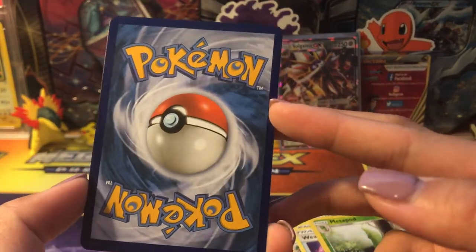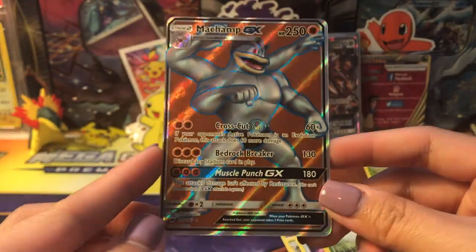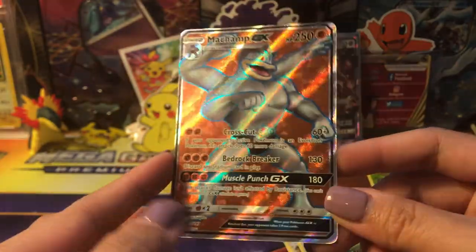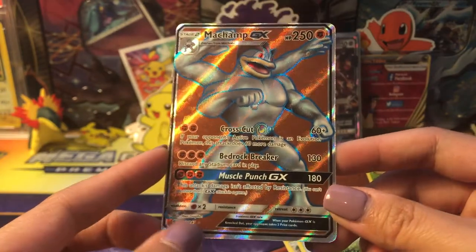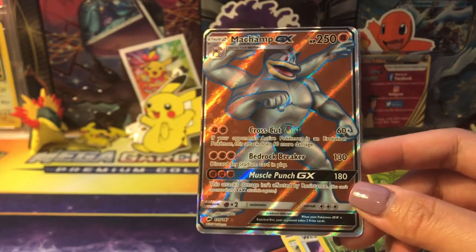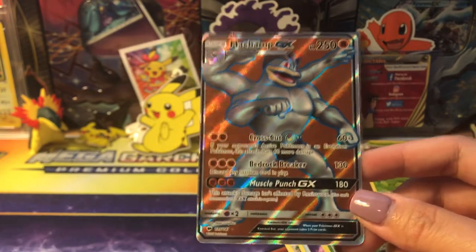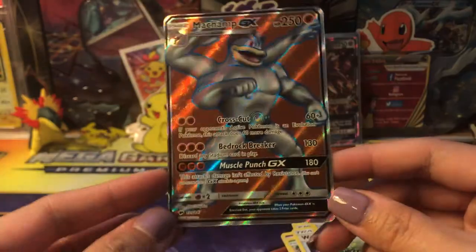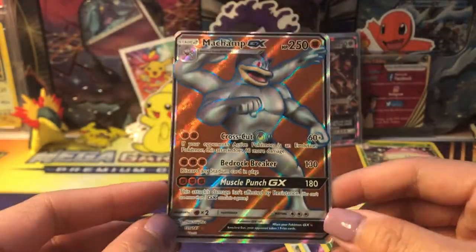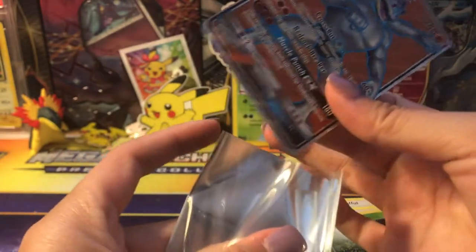That is gorgeous — pretty good condition too. I felt the texture and knew it was a full art, so I was hoping for some type of full art trainer that I'm missing — like Kiawe or Acerola. One of the 1K giveaway winners actually pulled the Acerola, so I was so happy for her, but at the same time I was like, 'Oh, I wanted that card!' — just kidding. Glad it went to one of you guys. We got a Machamp GX full art — the cut's not perfect but it's absolutely gorgeous!